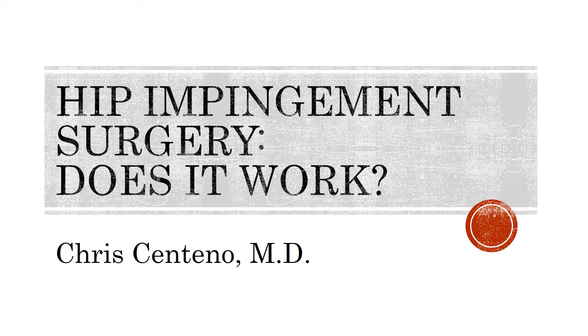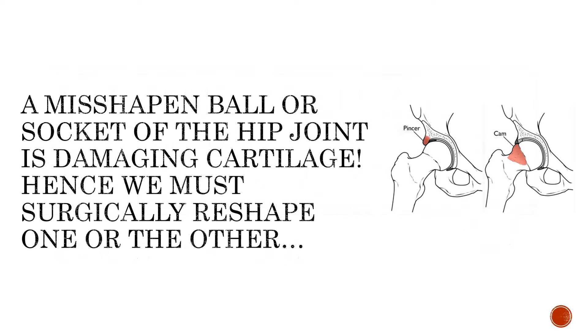Hi, this is Dr. Centeno, and today we're going to talk about: does hip impingement surgery work? The concept is that you have a misshapen ball or socket of the hip joint that is somehow damaging cartilage. Hence, you have to go in there and surgically reshape all of this to make it better.